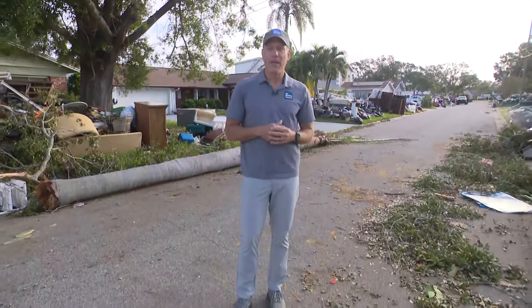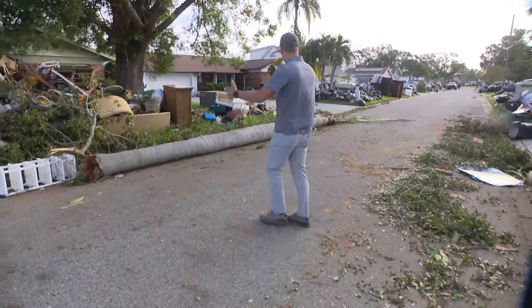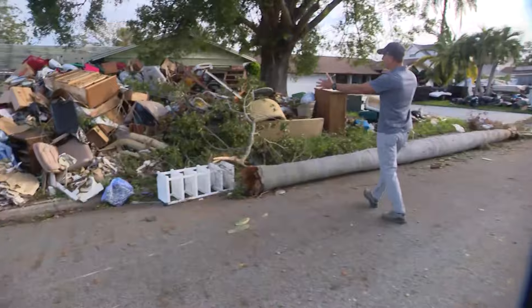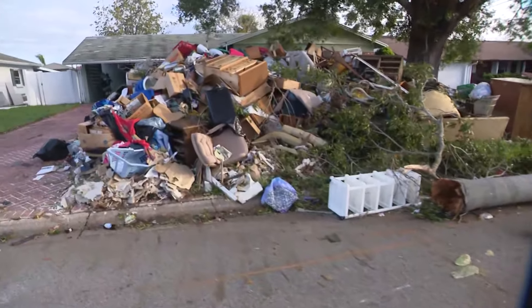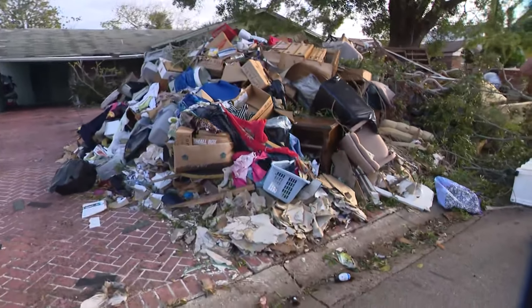We're now two days removed from the landfall of Hurricane Milton. It's really Hurricane Helene and Milton back-to-back that's caused so many issues here in the Tampa area. I'm in a neighborhood that sits on a canal here, and it was during Helene we had a saltwater surge that came in, so a lot of people have had to pull all the contents out of their home, and it's sitting curbside now. You can see every little bit of everything they own is sitting out curbside.